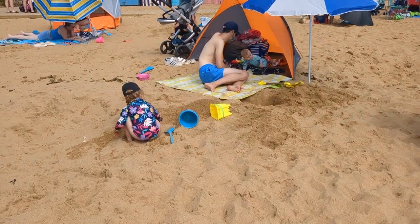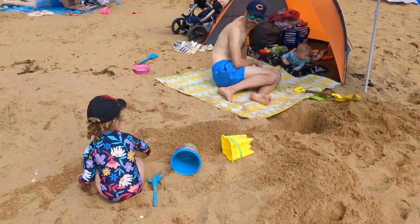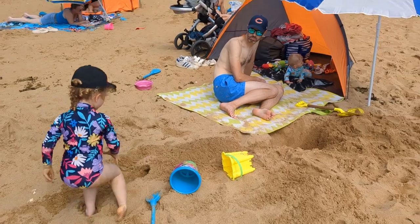Here they are - my beautiful family playing on the beach.